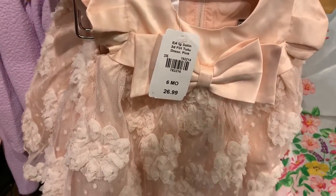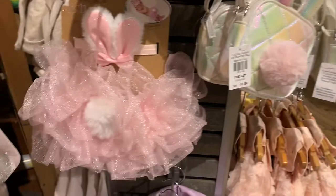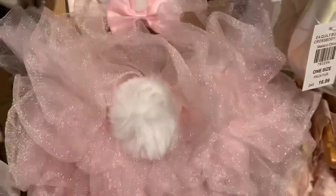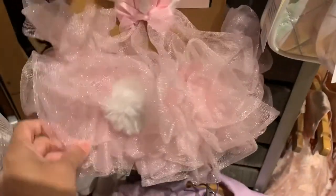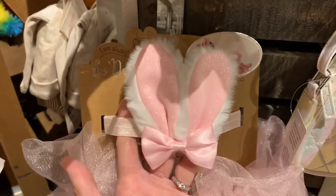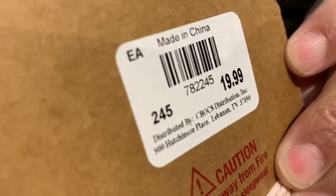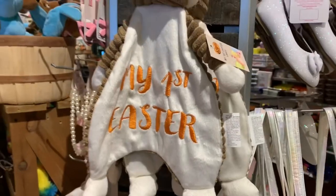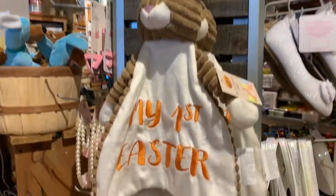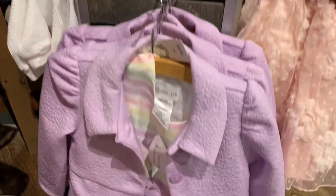This dress is $26.99. Oh my goodness, and look at this — this is a little tutu with a bunny tail and just look at the headband, how adorable! They go for $19.99. And this is 'My First Easter' little plush — how cute! And look at this dress.